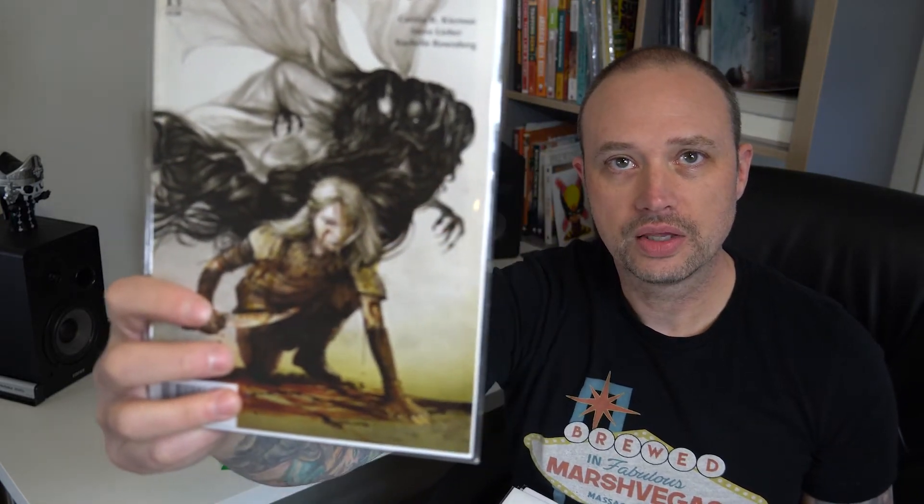Alabaster Wolves, one of five — Dark Horse. I don't know anything about this, but it does have a cool cover and nice artwork.